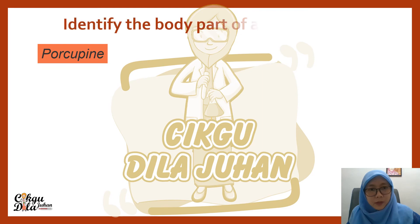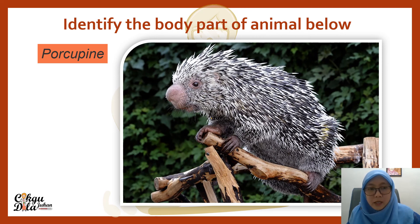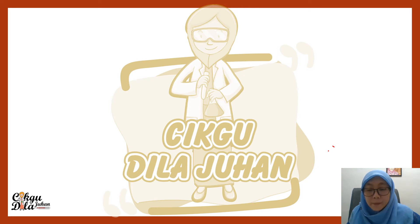We have a porcupine. This one is a special one. We need to identify the body parts of this animal. Porcupine have sharp needles around their bodies.